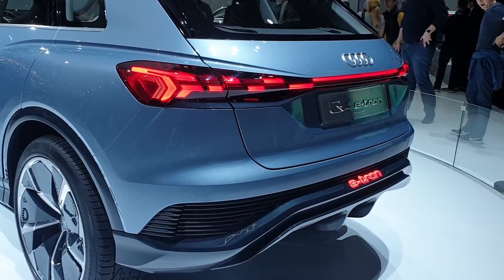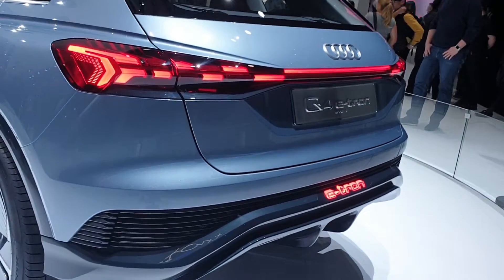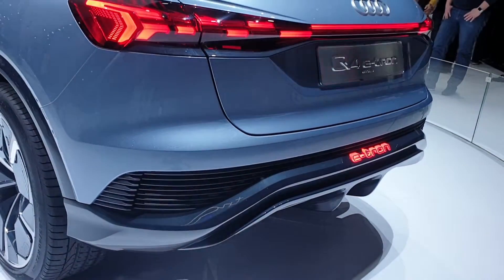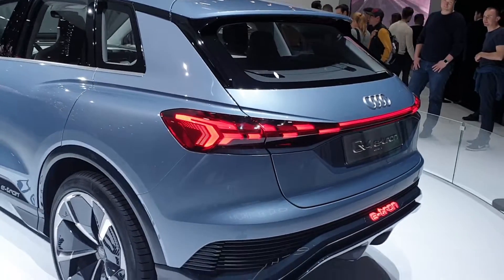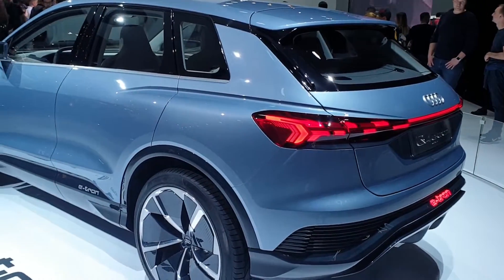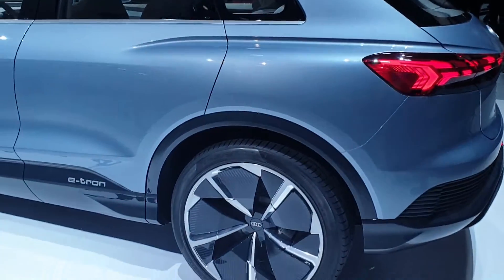Hello guys and welcome back. Today we have right here the new Audi Q4 e-tron. This is the next generation electric car from Volkswagen — it's a little bit smaller than the previous e-tron SUV, and we are here at Geneva Motor Show 2019.